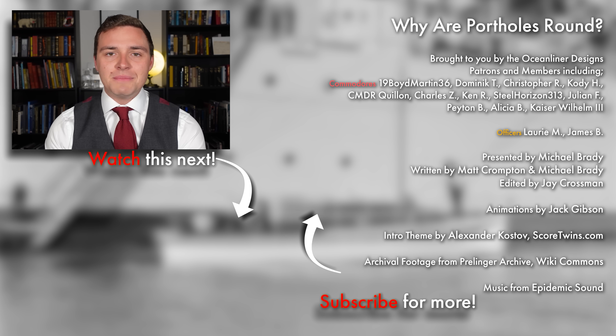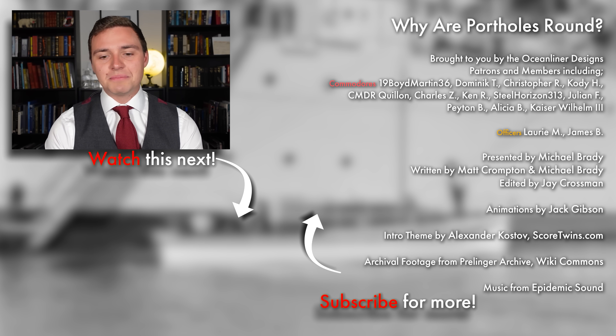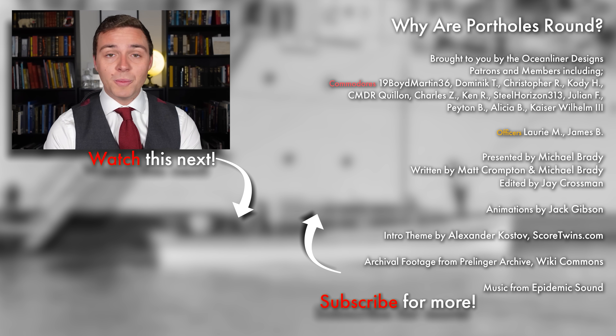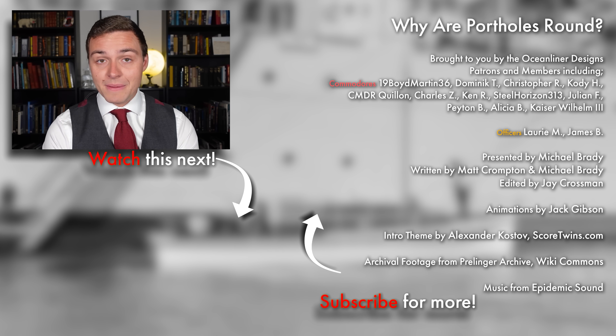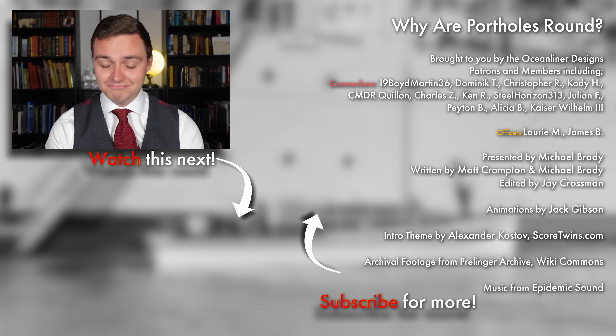Ladies and gentlemen, it's your friend Mike Brady from Oceanliner Designs. Thank you so much for watching this video. If you enjoyed it, please leave a comment below. Don't forget to subscribe to the channel because we get new videos out weekly. If you want to support my work and get really cool perks like behind the scenes and early access, please visit my Patreon — the link is in the description below — or sign up as a YouTube member. Come and join the crew. As always, stay safe, stay happy, and I'll see you again next time.